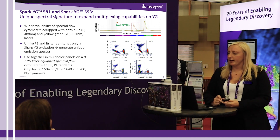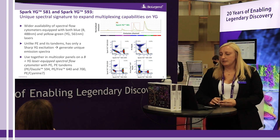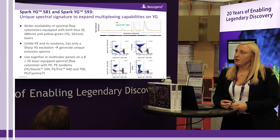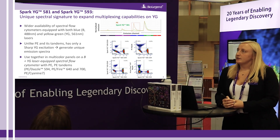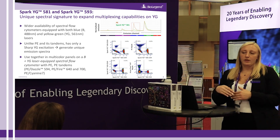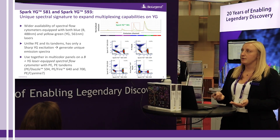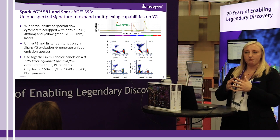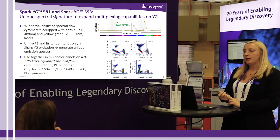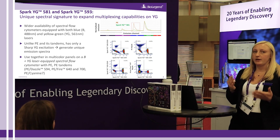A couple of our more recent additions include the Spark YG 581 and Spark YG 593. These two dyes take advantage of the wider availability of spectral instruments equipped with both the YG and blue lasers. PE has a primary emission peak in the 581 range, so Spark YG 581 has an almost identical emission peak. However, through spectral unmixing, PE still has a major peak in the blue laser range while Spark YGs do not, allowing them to be unmixed much more easily and used together in panels. We do want to caution that if your instrument does not have both a blue and YG laser, you may not be able to distinguish between PE and Spark YG 581.